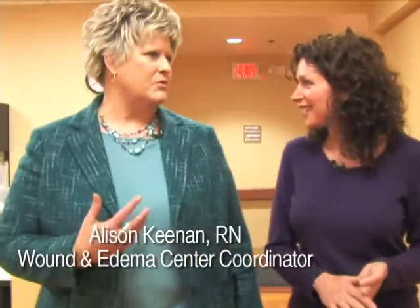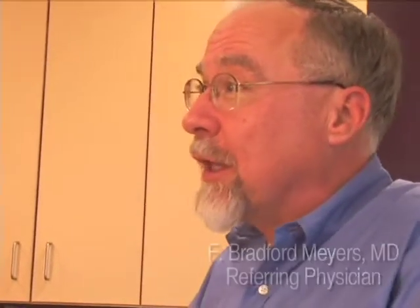We opened just in September of last year, and with us being so new, we really want to get the word out to people in this community that they've got state-of-the-art, world-class wound care right here in their own backyard. There are a couple of types of treatments here: one is treatment of lymphedema, chronic swelling of the extremities, as well as treatment of wounds which can come from a variety of sources.